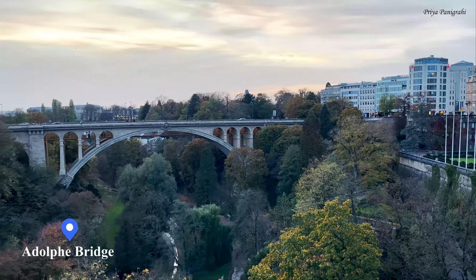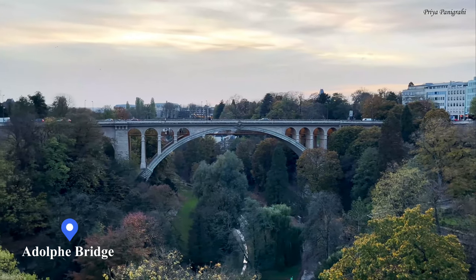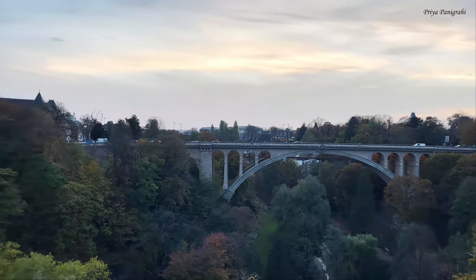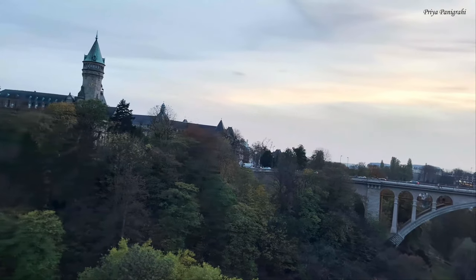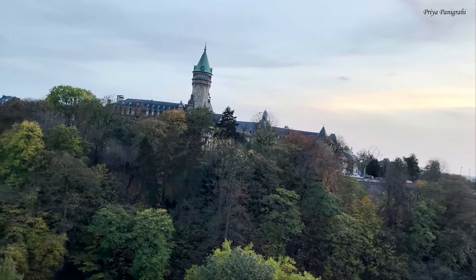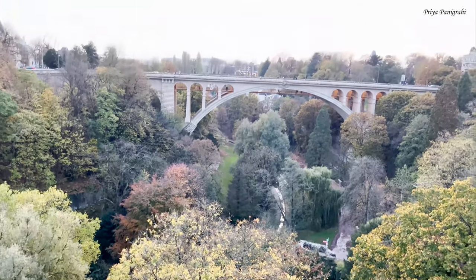The Adolphe Bridge is a double-decked arch bridge and one of the best places to visit in Luxembourg. There are plenty of views of the bridge from many areas nearby, and it is well worth taking time to admire the bridge and the surrounding scenery.